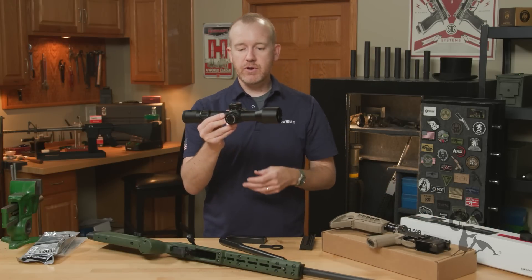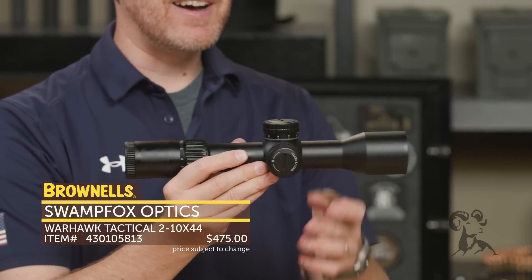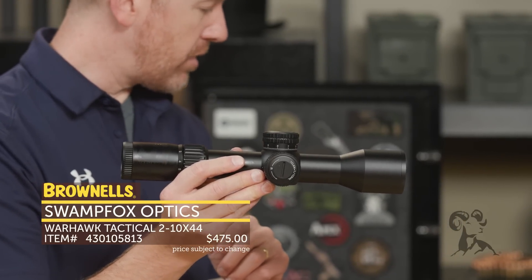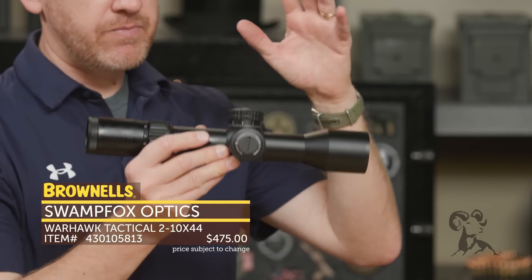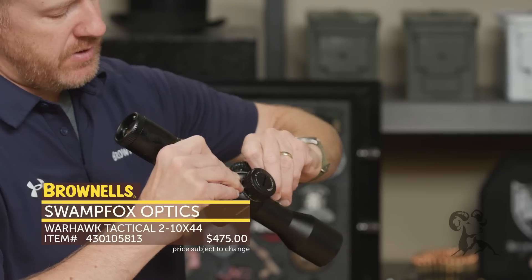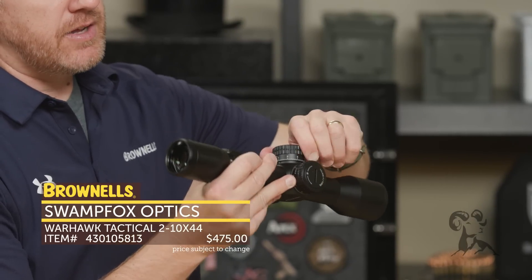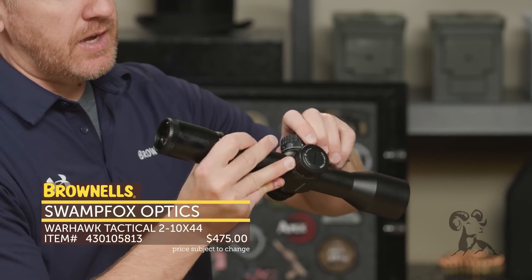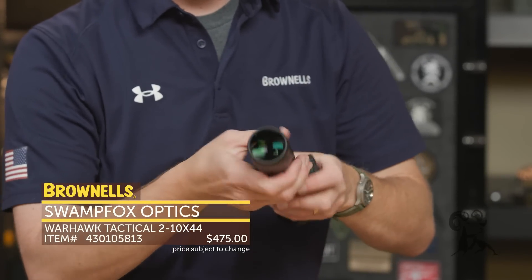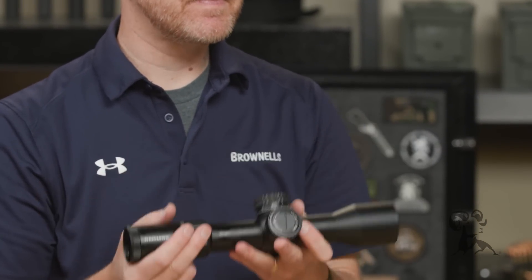New from Swamp Fox, we have their Warhawk line of optics. This one is a 2-10 power — you're seeing a lot of 2-10s coming back. It's first focal plane with mil adjustments and a 34mm tube. They've got a fantastic tree-type reticle so you can adjust for elevation using the reticle or using the locking turrets — pull up to unlock and adjust, nice and crisp. On the side they have illumination with outside clicks, and right next to that, fully adjustable parallax, plus your focus ring at the 2-10 end. Really robust, impressive optics from Swamp Fox at a great price. Check those out at brownells.com.